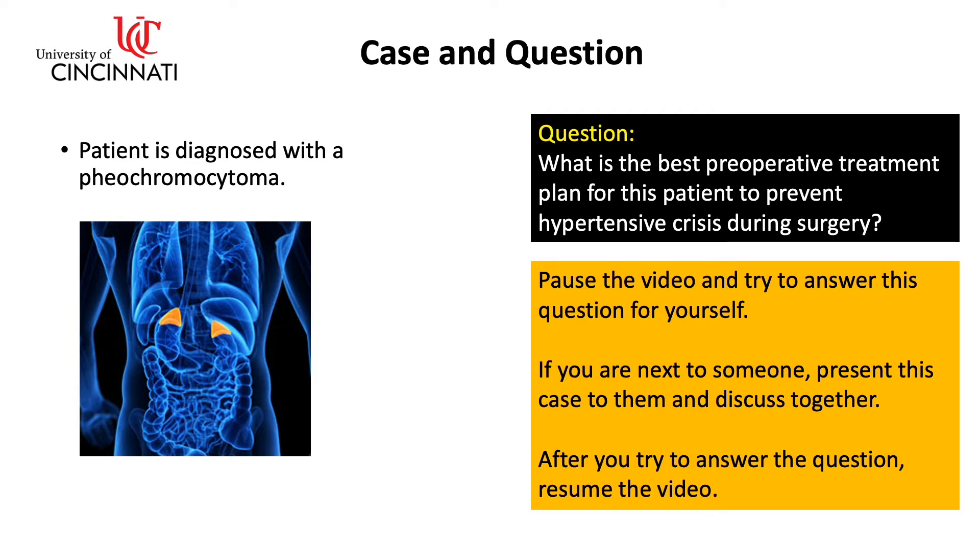Pause the video and try to answer this question for yourself. If you're next to someone, present this case and discuss it with them together. After you try to answer the question, resume the video.